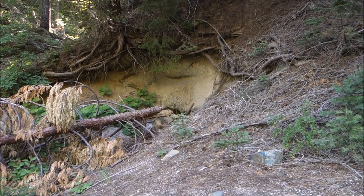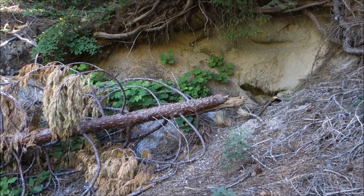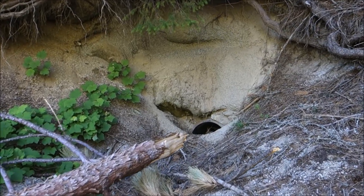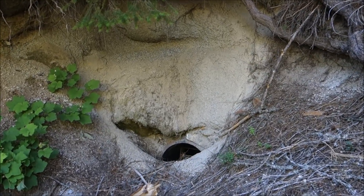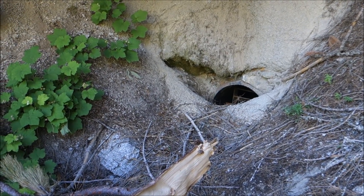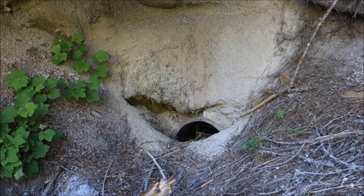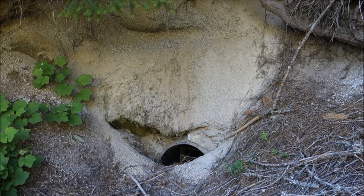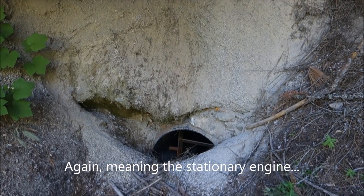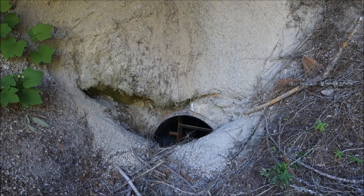That looks like an outlet right there. The Forest Service got here first. I wouldn't be surprised if they were responsible for hauling away that compressor back behind me either. That is too bad. Yep, that is the Forest Service.